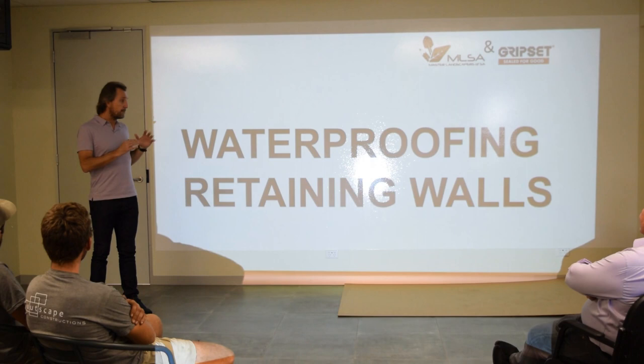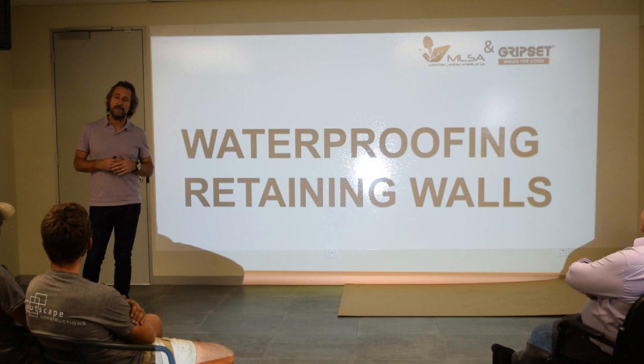Hey guys, this week on Sewed for Good, I'm going to share with you a video of a recent session we had with the MLSA, the Master Landscapers Association in South Australia, where we spoke about waterproofing and retaining walls. This was a great event. We had landscapers come in — they wanted to understand how they were waterproofing the Gripset systems. We covered a whole lot of our solutions and things they need to be aware of.